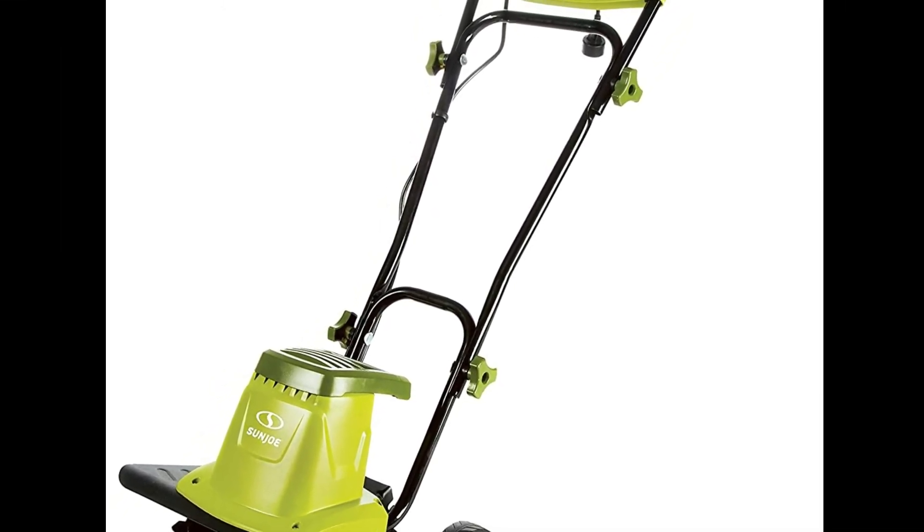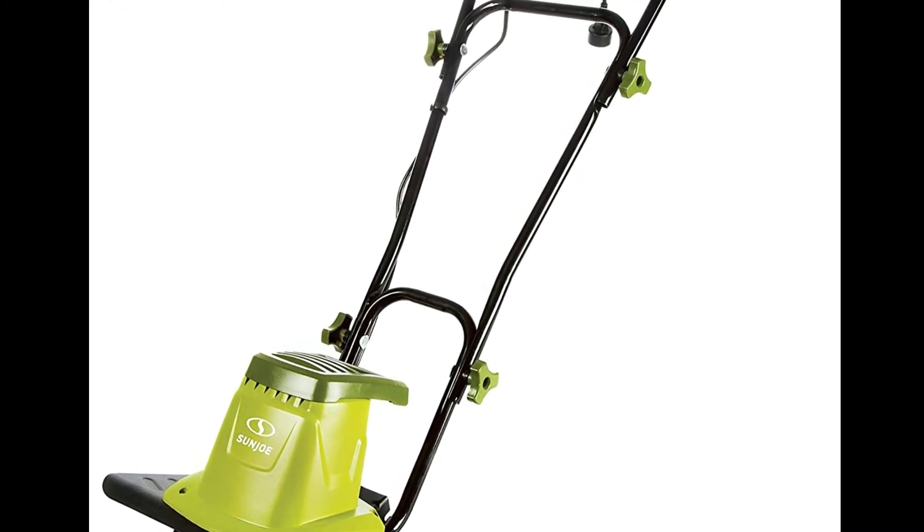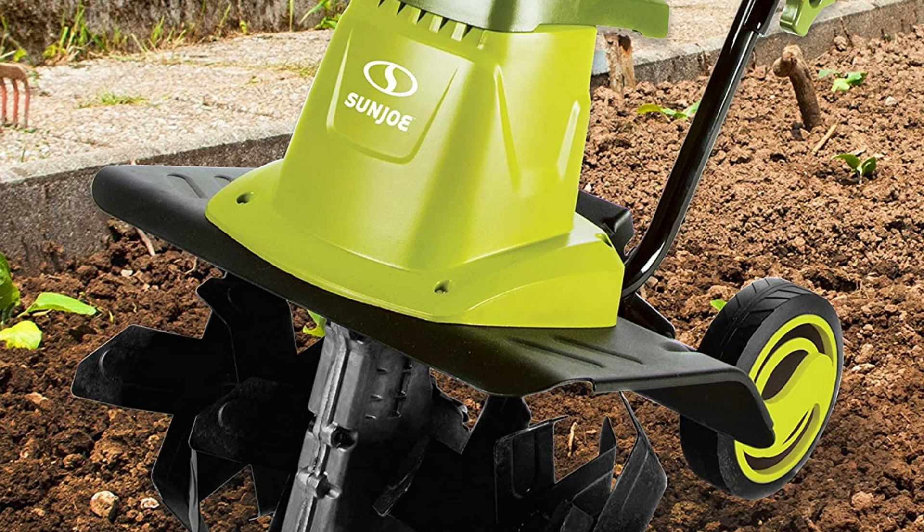With a depth of 8 inches, this is also a top pick for those with deep yards. It's also 16 inches wide, which is impressive for an electric model. It features collapsible handles for easy storage, is maintenance-free with no gas or oil to deal with, delivers reasonable power for an electric model, and has a variable height rear wheel to help move it around easily.